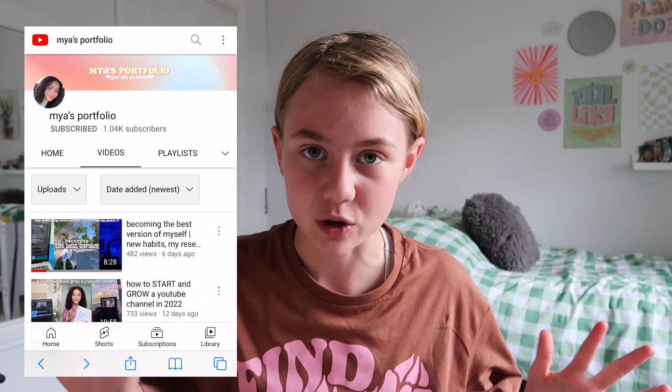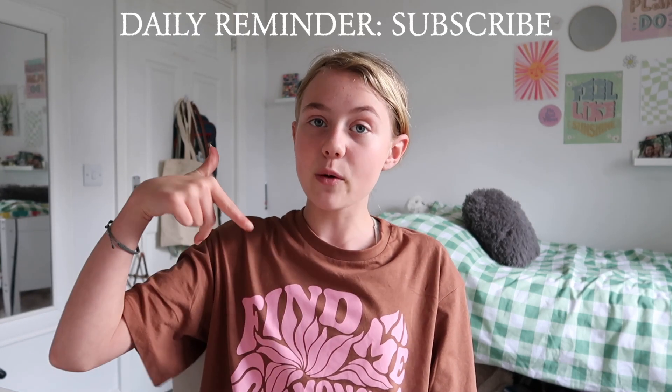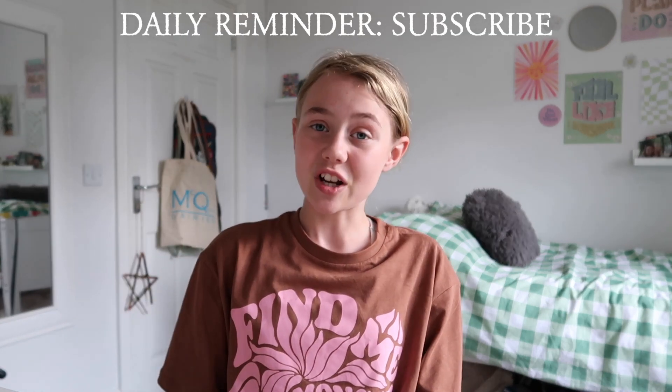Her video is also amazing — she does lifestyle content just like mine. I was literally watching her channel the other day and she does skateboarding, which is so cool. She's going to be switching self-care night routines with me, so she'll be doing my self-care night routine. That video will be linked in the description so you guys can go check her out after watching this.